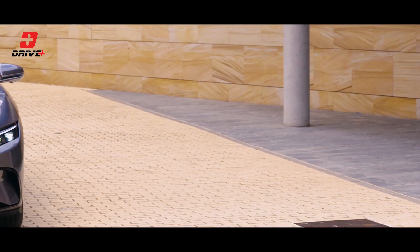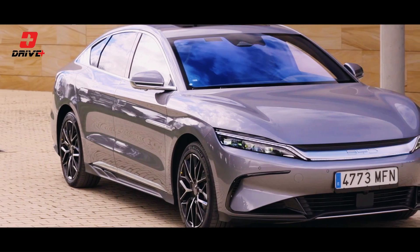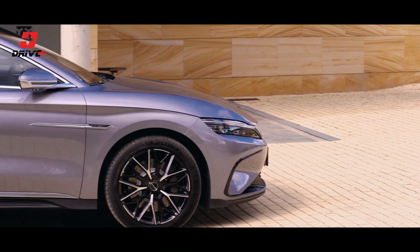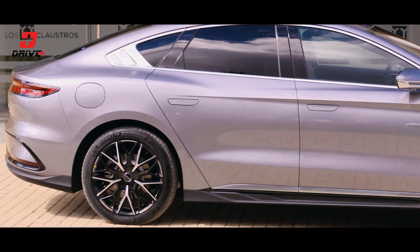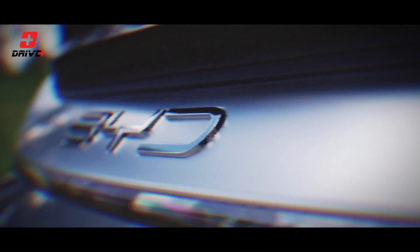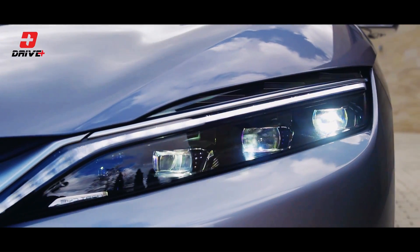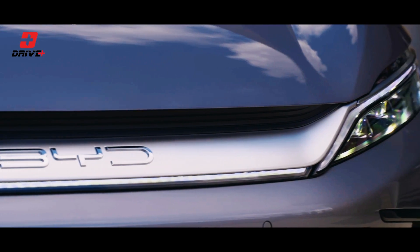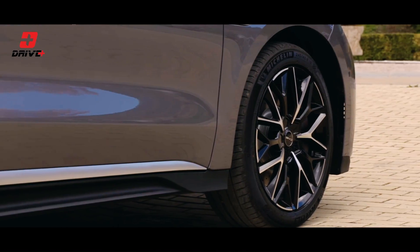Let's buckle up and take a closer look at its impressive specs. First impressions matter, and the BYD-HON makes a bold statement with its sleek and futuristic design. The sculpted lines, aerodynamic profile, and attention to detail make this sedan stand out from the crowd. From its distinctive front grille to the captivating LED lighting, every element has been carefully crafted to maximize both aesthetics and efficiency.